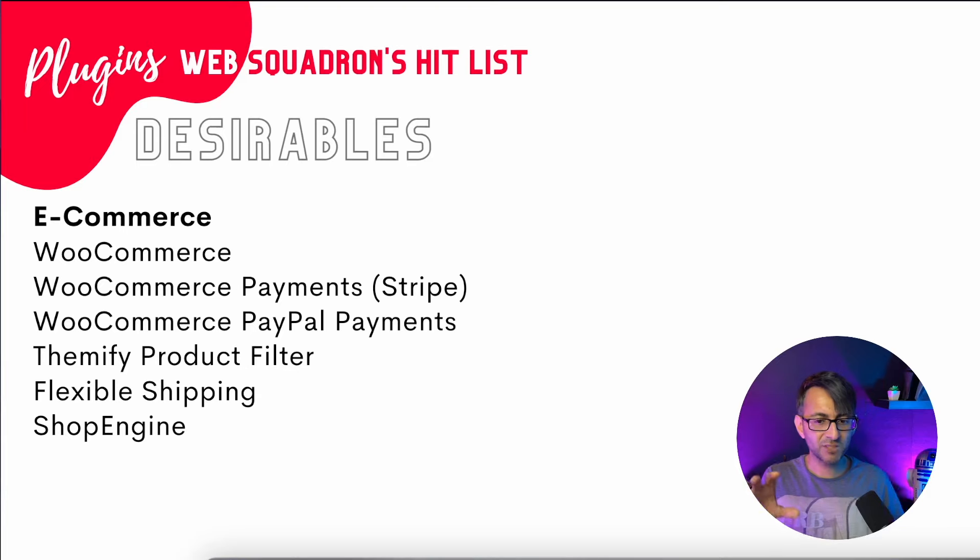If you want much funkier product filtering by categories, tags, attributes, colors, sizes, and shapes with images — the Themify Product Filter is what I'd recommend. When people hear 'Themify,' they think it's a theme, but no — it's a plugin. You can have a horizontal or vertical filter with images, colors, wording, dropdowns, radio bars, checkboxes, whatever you want. It is so much better than what you currently get with WooCommerce. Themify Product Filter is free.